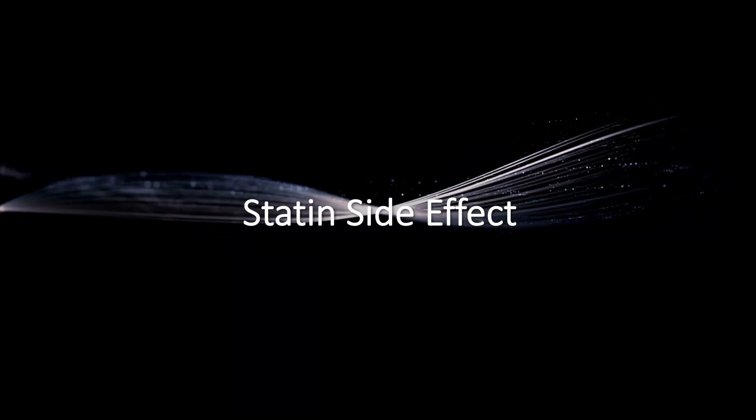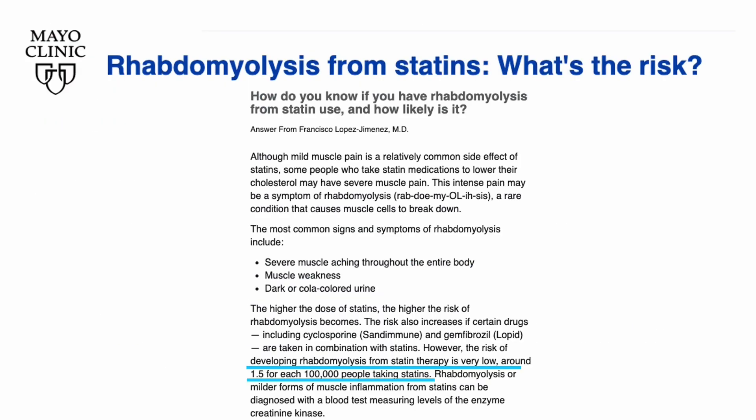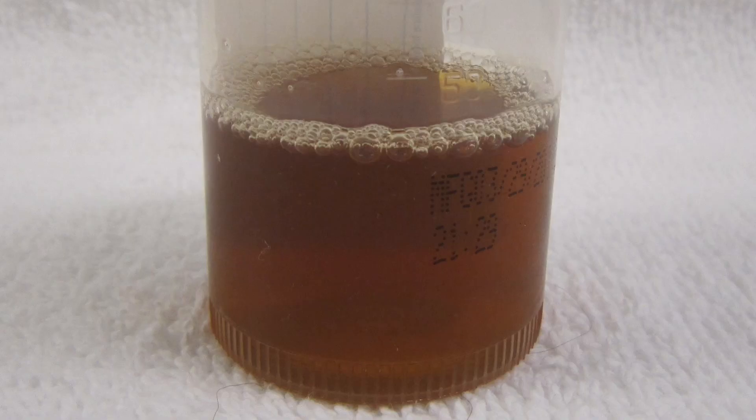But it is not without side effects. About 1 in 10 people taking a high-dose statin can experience muscle weakness. And about 1.5 in 100,000 people can experience a rare but serious side effect called rhabdomyolysis, or breakdown of muscle cells, which leads to intense muscle pain throughout the entire body, muscle weakness, and dark urine that almost looks like Coca-Cola.